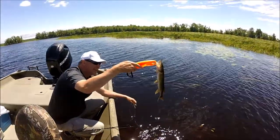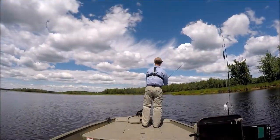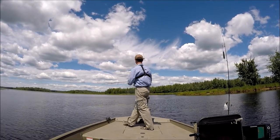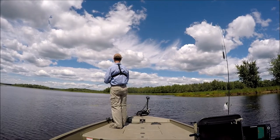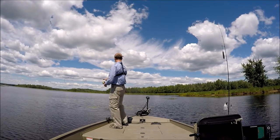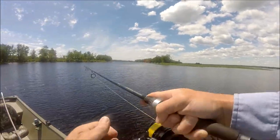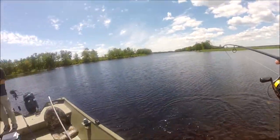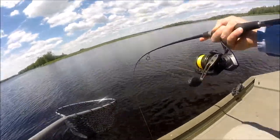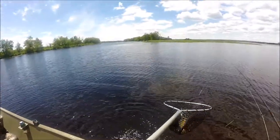Hold him up for the camera, buddy, first. Nice job, Todd. Perfect. Got him? That's a nice fish, buddy. Nice one.